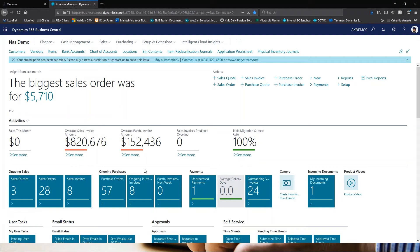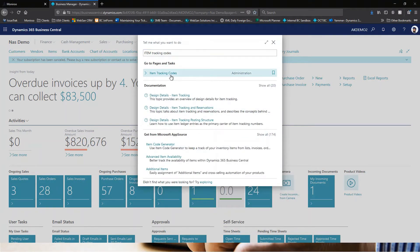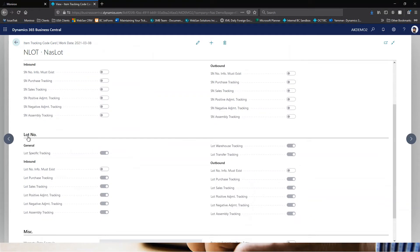Getting into Business Central, we'll start by taking a quick look at the item tracking codes. I have a NAS lot tracking code and a NAS serial tracking code set up. Looking at the NAS lot tracking code, I have inbound and outbound lot tracking enabled, which means if this item tracking code is assigned to an item, it will require a lot number upon receiving and upon shipping.